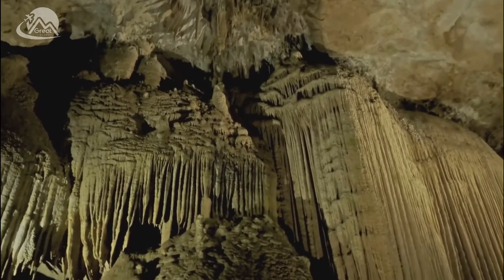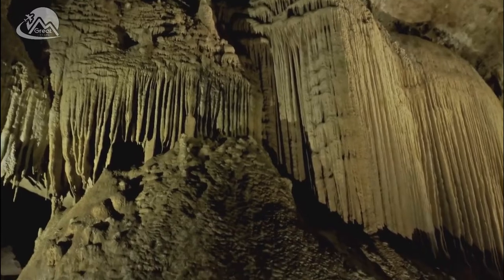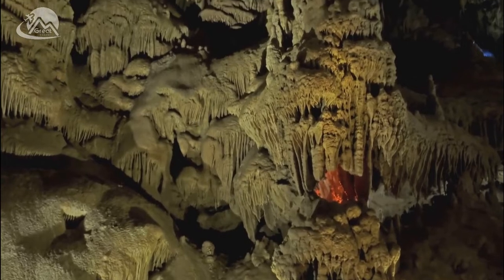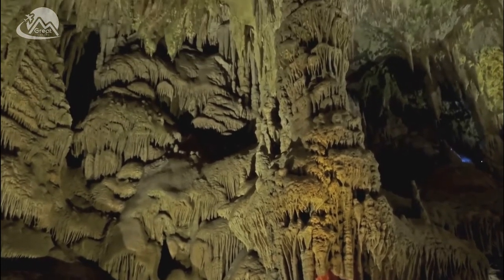This cave of natural wonders, a kingdom of crystals, is a testament to the remarkable creations that Mother Nature herself can sculpt, given time and the right conditions. Prepare yourself as we delve deeper into this subterranean wonderland.